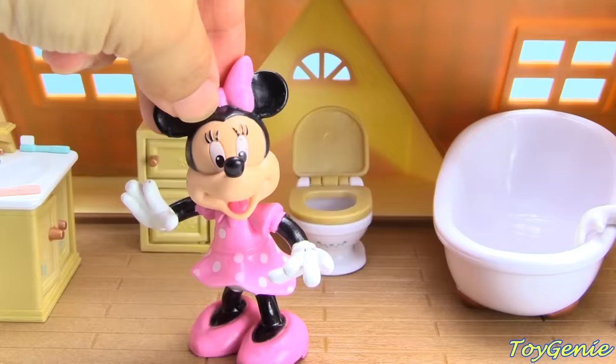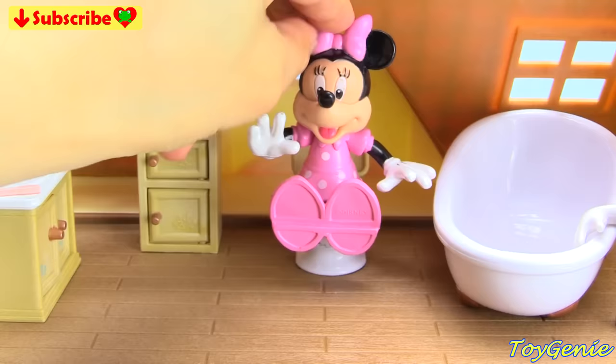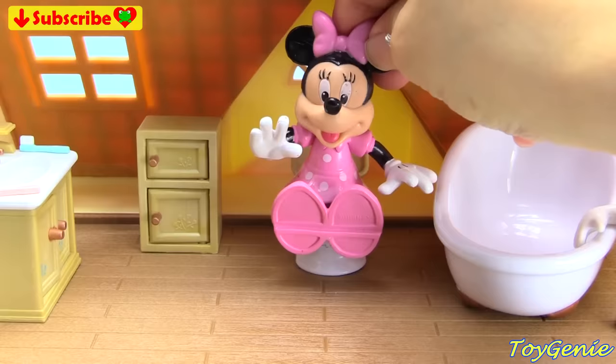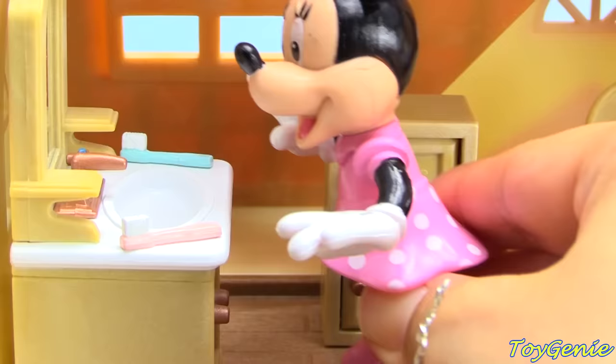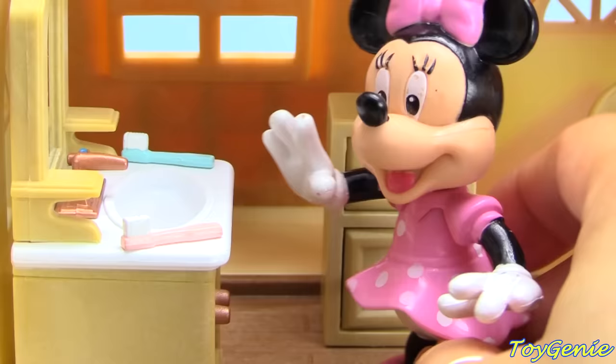First, Minnie Mouse is going to go and sit on the potty. And then she's going to get off and flush the toilet. And then she's going to wash her hands. Next, she's going to brush her teeth.